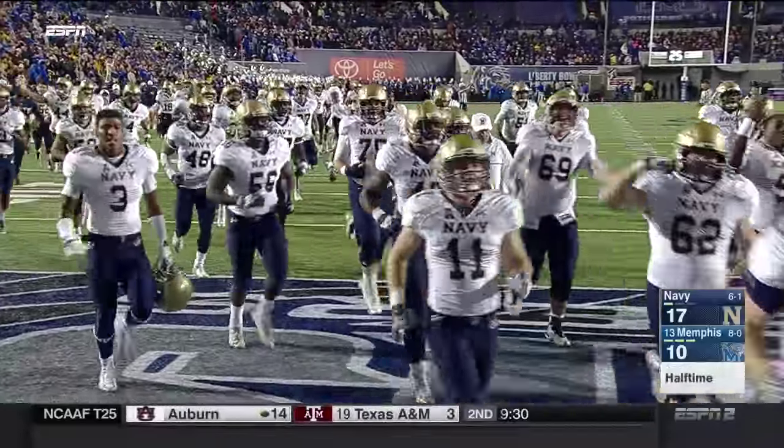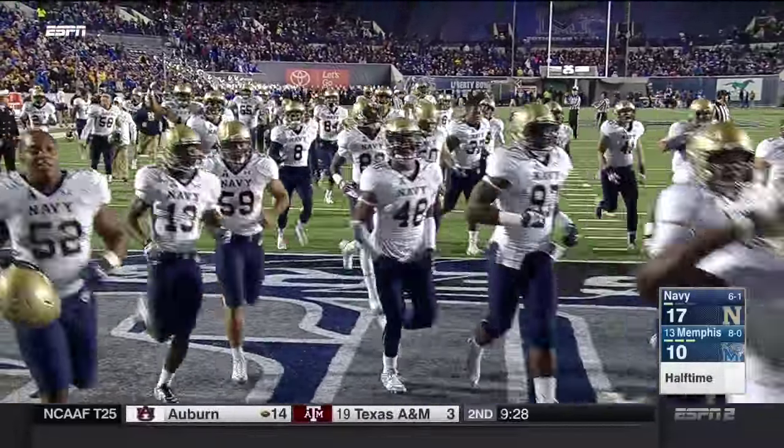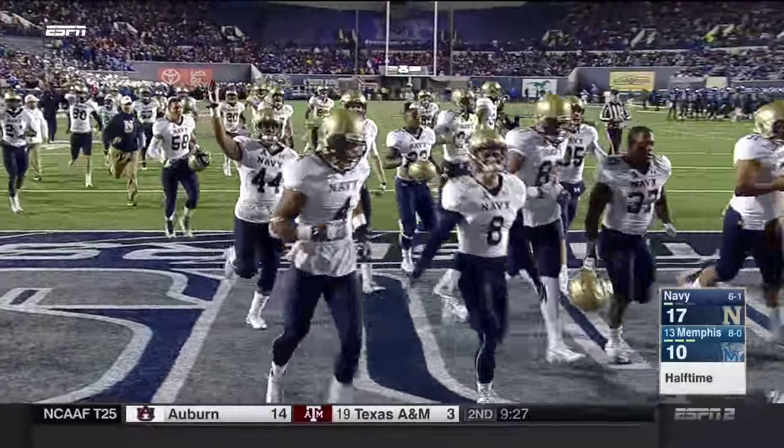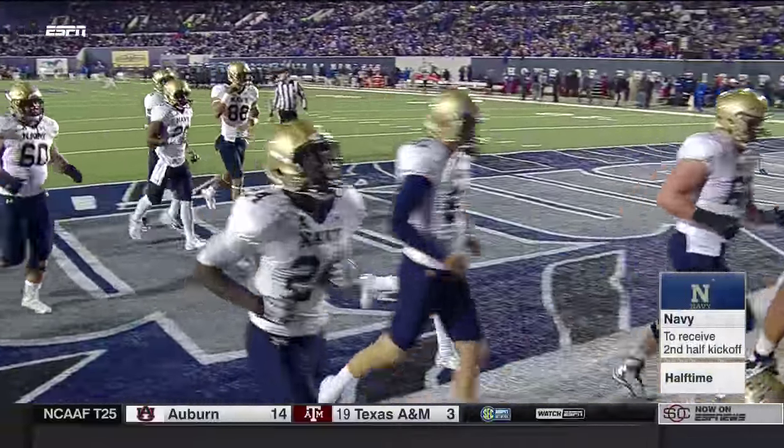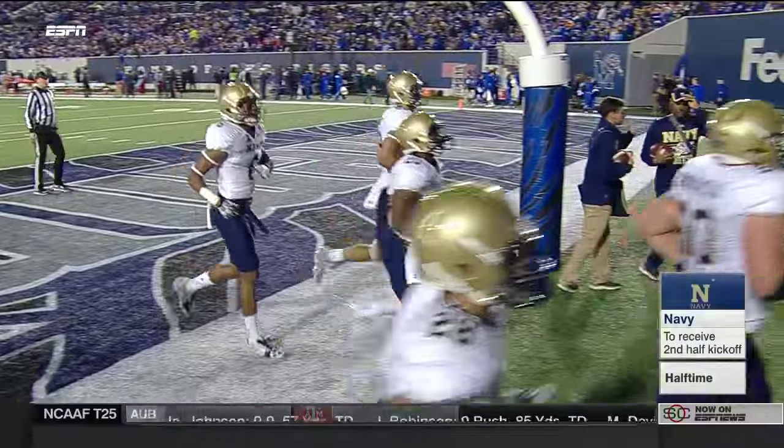Navy takes a seven-point lead into the halftime break. We'll hear from Justin Fuente during our halftime report. Chris Conner, Robert Smith, Rod McMurphy in the studio — Outback Steakhouse halftime.